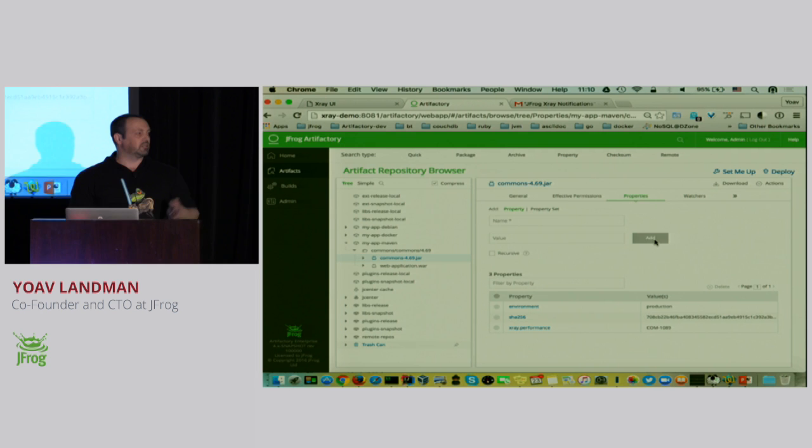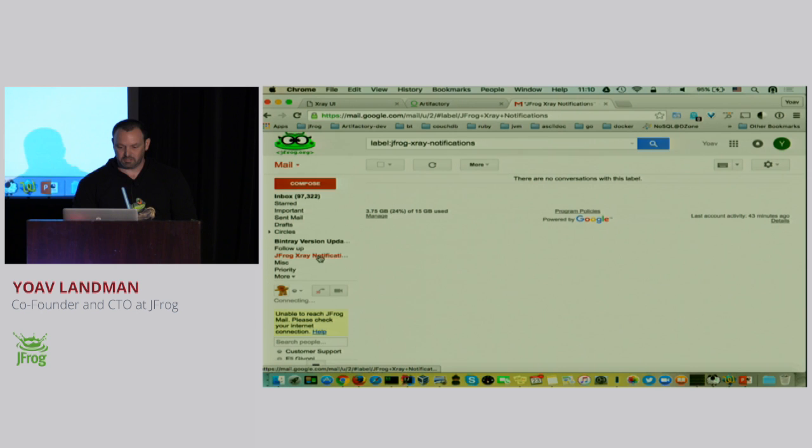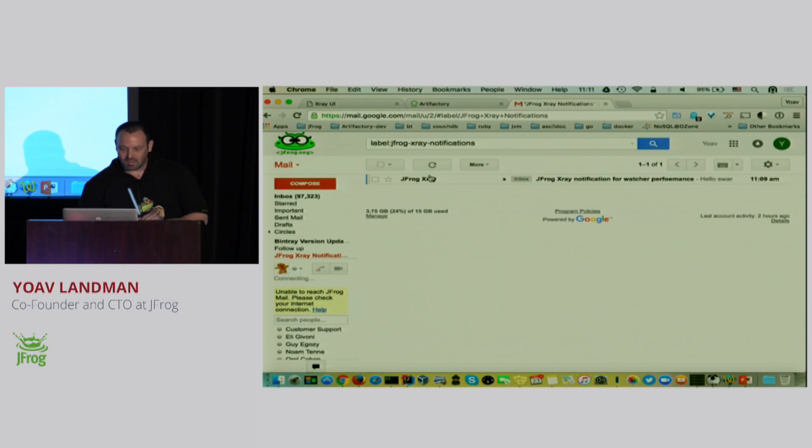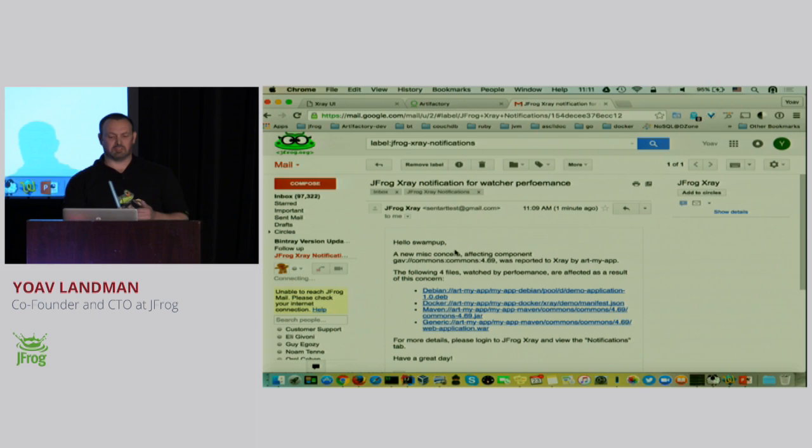So it can be performance, security vulnerabilities, licensing issues, out-of-date components — whatever. If I watch my mail and refresh, I have a new notification in my email. You can actually see what the JFrog icon looked like before it was a company. This email tells me about a new security event and the affected files. Just remember this is all an open API and it's not bound to any specific product.